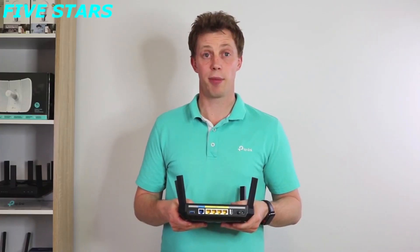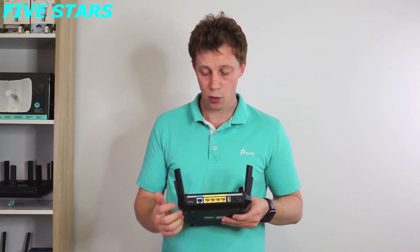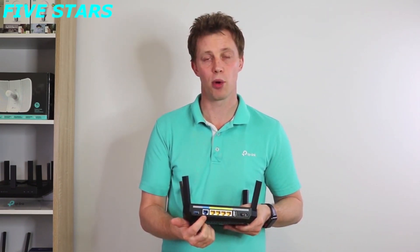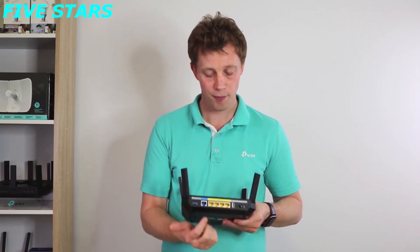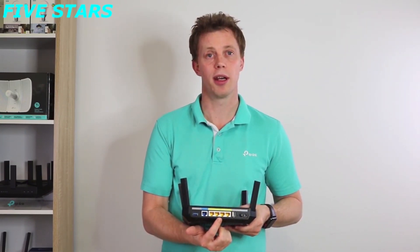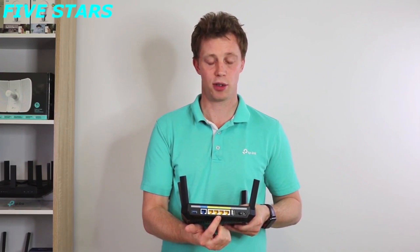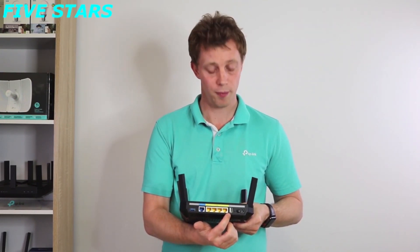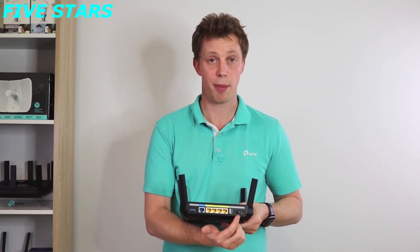Taking a look at the back of the Archer C4000, we see it has one USB 3.0 port, one gigabit WAN port used for connecting to your internet, four gigabit LAN ports used for hardwire connecting to other devices, one USB 2.0 port, a reset pin, and a power button.